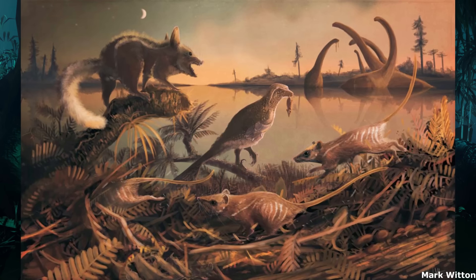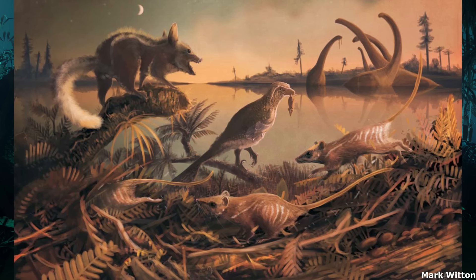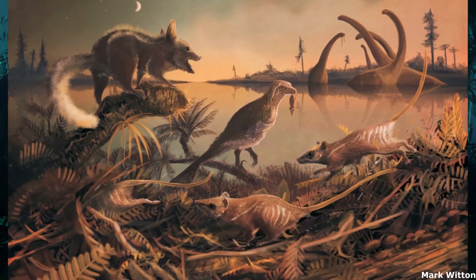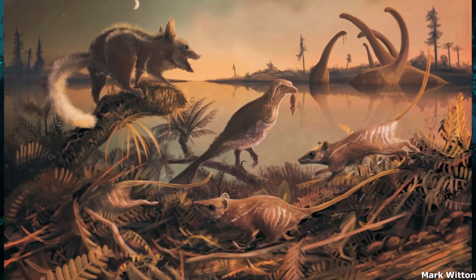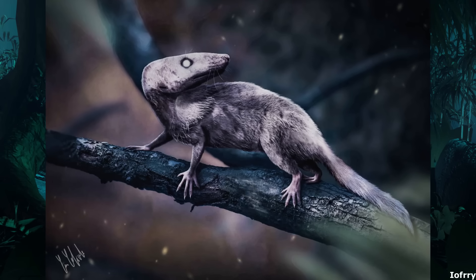In addition, in the period in which the Morganucodonta were first appearing, it's thought that mammaliaforms underwent a so-called nocturnal bottleneck, wherein most forms became adapted for a largely nocturnal, burrow-dwelling existence. Presumably, this was to avoid competition with the rapidly radiating non-avian dinosaurs, although some species of these were nocturnal and crepuscular as well.